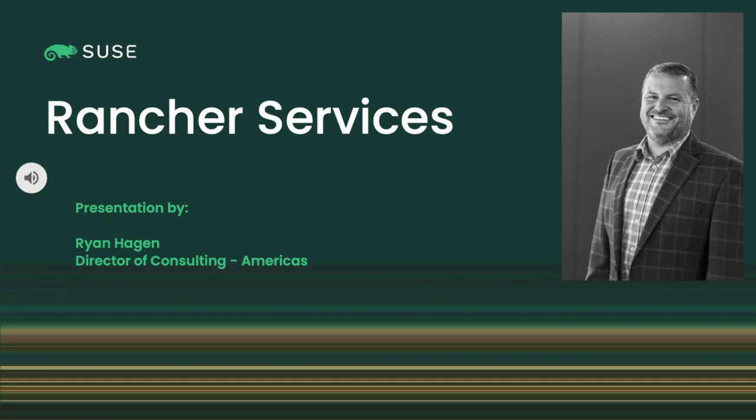Hello and thank you for listening to this presentation. My name is Ryan Hagen and I am the Professional Services Director for the Americas. In this presentation I will review the SUSE services for your Rancher Prime solutions that include Harvester, NeuVector, and Longhorn. Let's go ahead and get started.